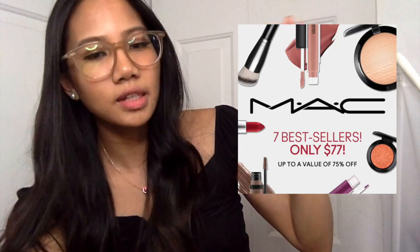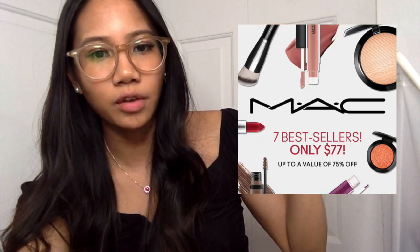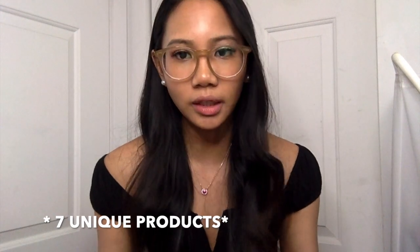The way I found out about this promotion from MAC is through Instagram on a sponsored post. The post says: 7 best sellers, only $77, up to a value of 75% off. Basically, everything is $11. So MAC chose certain products that will be on sale, and the way it works is you have to buy 7 products.